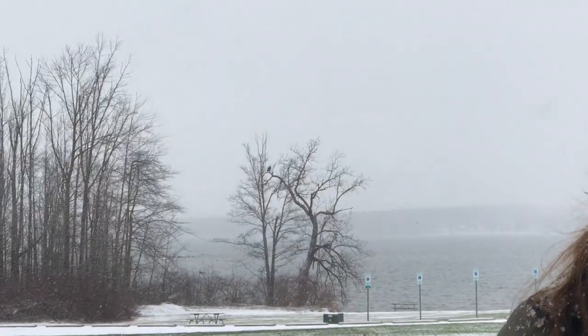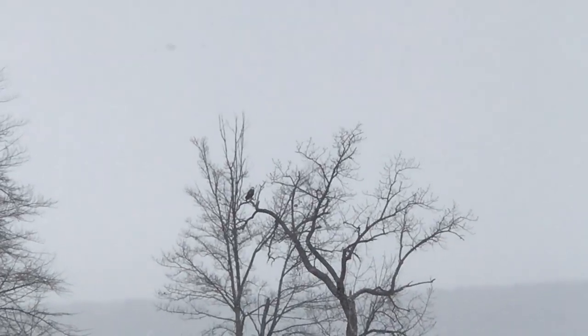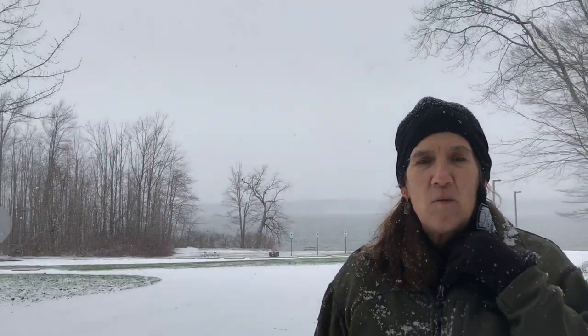Here we are at the end of our Beaver Dam Trail hike. Coming out into the parking area, right across the parking lot, lo and behold, is one of our resident bald eagles. It is an amazing sight. Very typically when you are at the edge of the lake, you will see one of our many eagles that reside here at Pimatuning State Park.